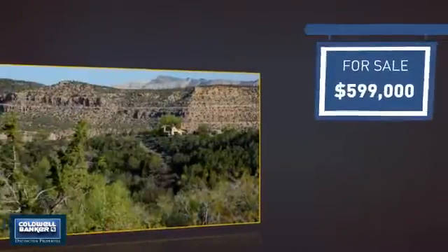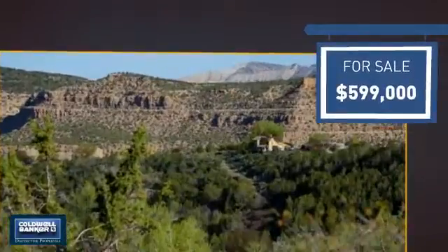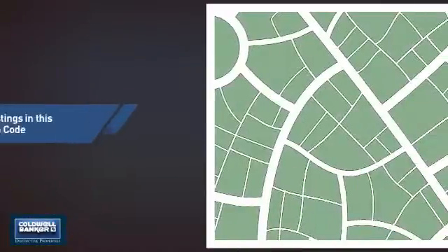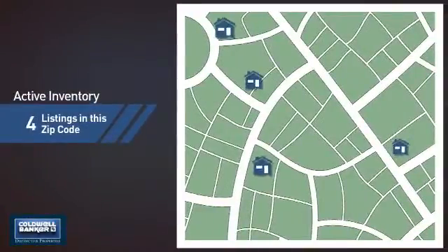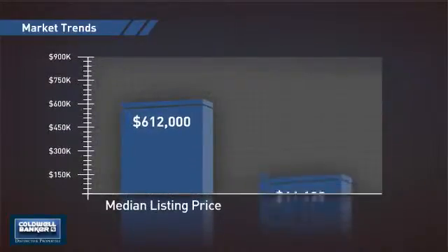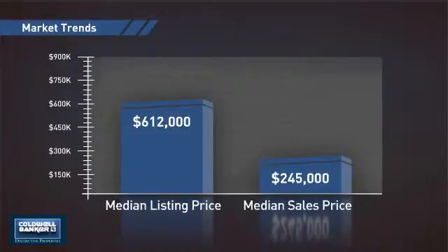Currently listed at just under $600,000, it offers an excellent value for the area. Wondering how it stacks up against the competition? There are now four homes on the market within this zip code, with a median list price of just over $600,000 and a median sale price of just under $250,000.